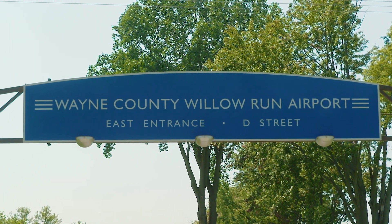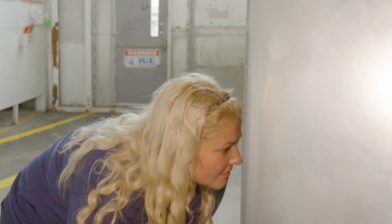I'm here today at Willow Run Airport to meet with Madison to learn all about her work and how she keeps everything in the air.